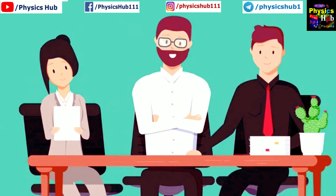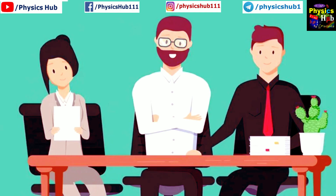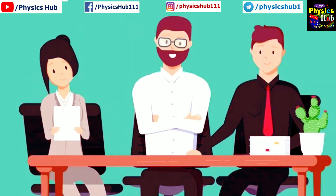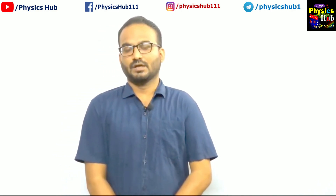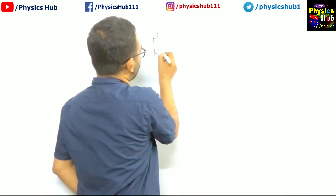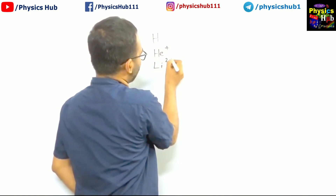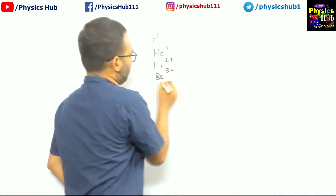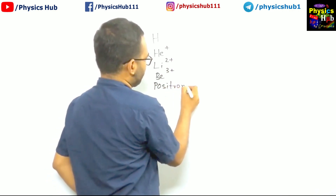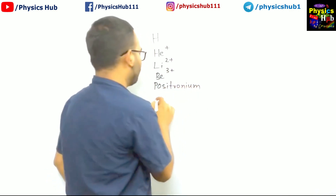Can you apply Bohr's atomic model to all atoms? No sir, Bohr's atomic model is valid only for single-electron atoms. Single-electron atoms are those which have only one electron — the most famous example is hydrogen. Then helium⁺, lithium²⁺, beryllium³⁺, and also positronium and muonic atom are examples of single-electron atoms.